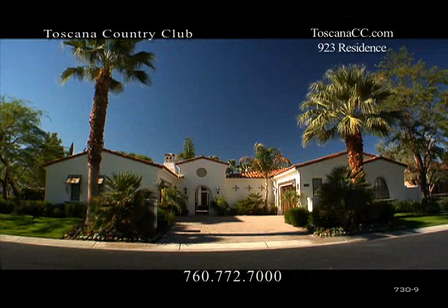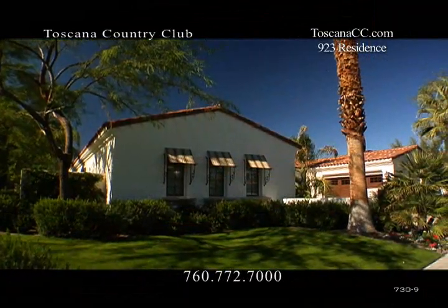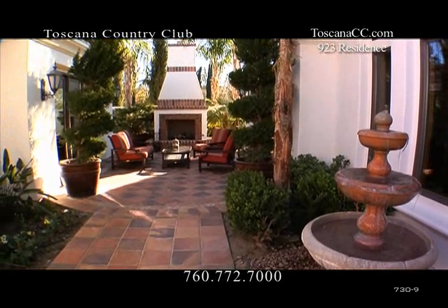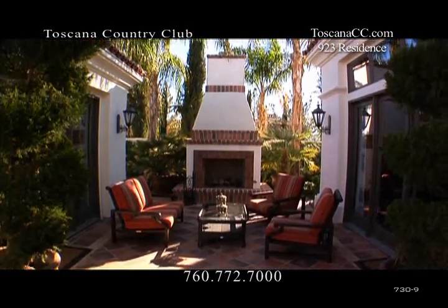One of nine beautifully decorated model homes that can be built for you at Toscana Country Club. The private courtyard features an outdoor fireplace and a guest room with private living room, nook, bedroom, and bathroom.